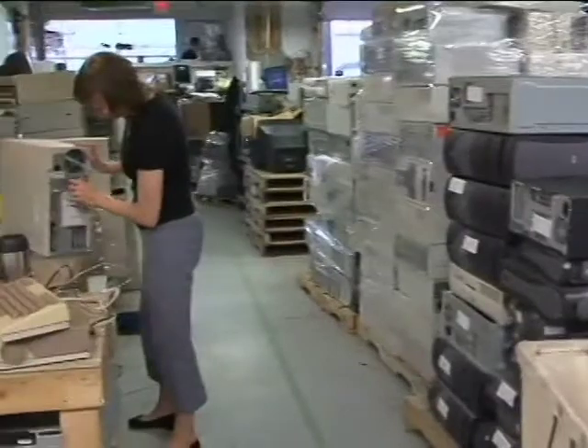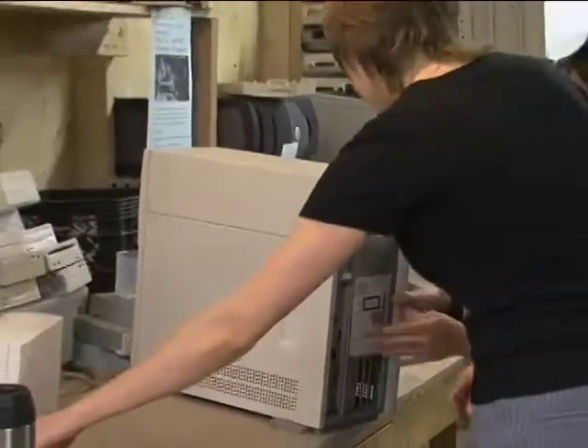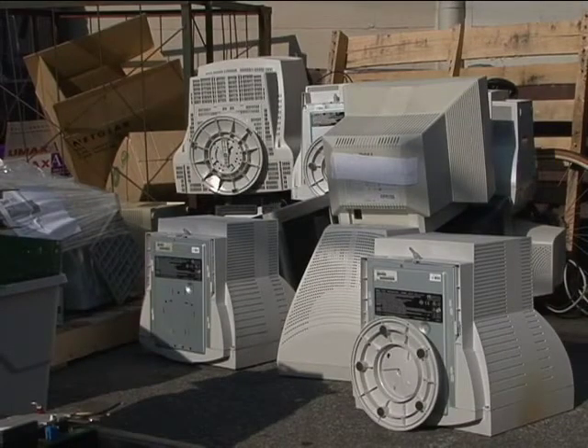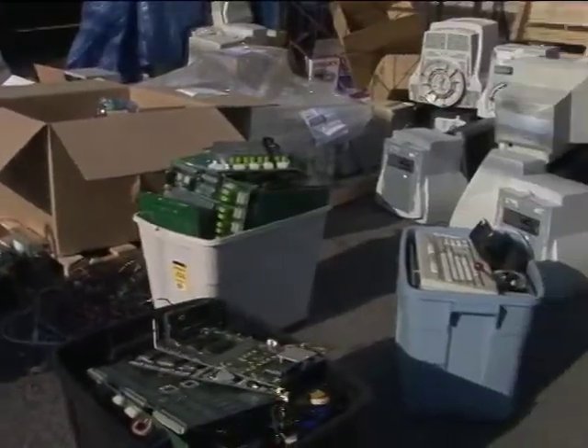FreeGeek gets computers from everywhere and anywhere. We get them from regular people who have computers they don't want anymore — maybe they're upgrading, maybe they've got a basement supply sitting there for ten years. We also get computers from the corporate sector, as a way for companies to show community involvement by ensuring their computers have a chance of being reused. We get them from educational institutions, universities, and things like that. And sometimes when I'm on my bicycle and I see a computer tower left around the corner, I strap it on my rat trap and bring it in. There's a wide variety of sources. Computers have become really ubiquitous, and on one side you see a huge mound of unwanted electronics while on the other you see people who don't have access. We try to bring those problems together and solve them under one roof.